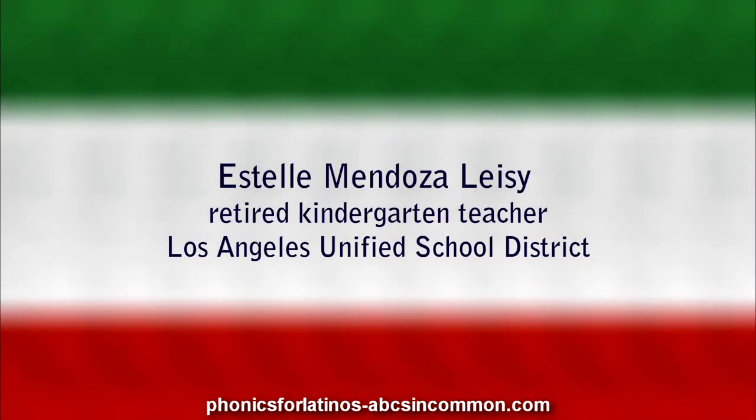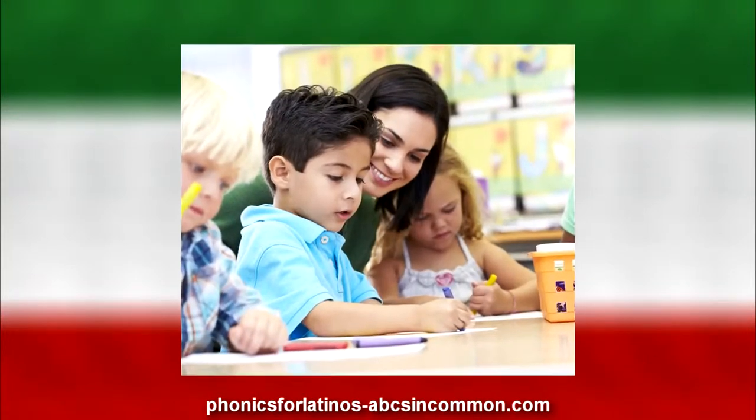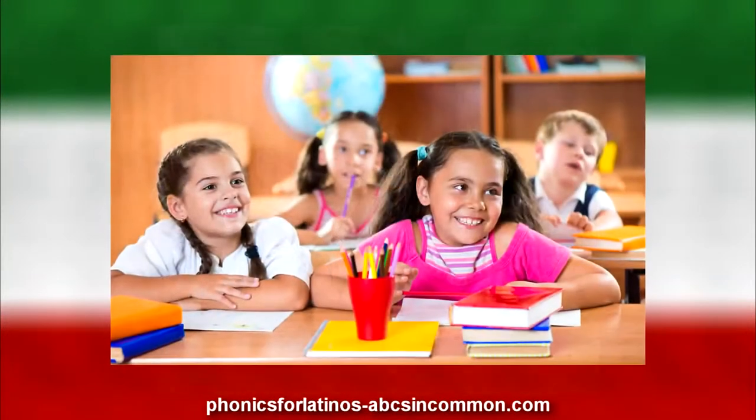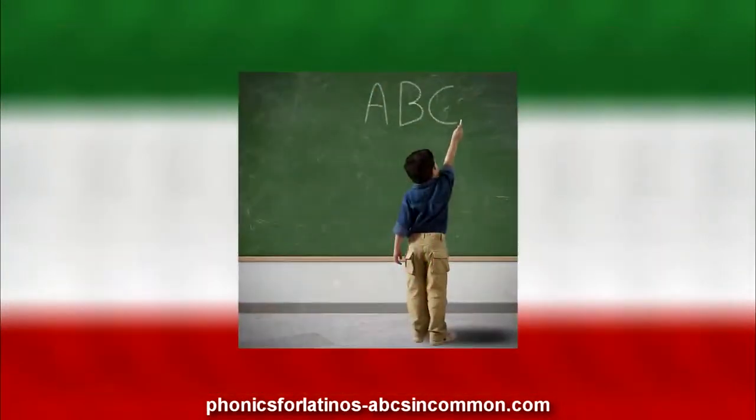I'm Asel Mendoza Lisey, a retired kindergarten teacher from LA Unified, where most of the students are Latinos. And right from the classroom I became aware of how difficult it was for Latino children from Spanish-speaking homes to learn the ABCs.